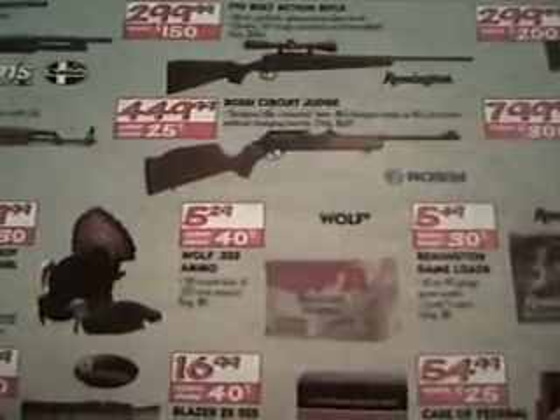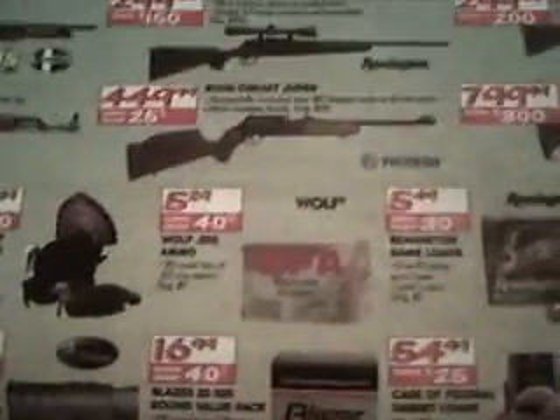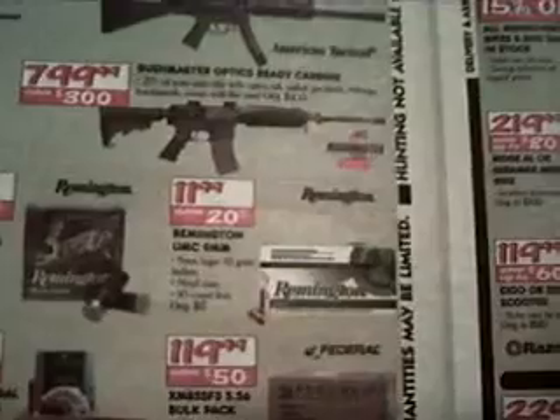They got some turkey decoys. They got the Wolf .223s for $5.29 a box — remember, that's military ammo, it's that steel stuff. They will hurt your ejectors, so watch out for that. They got the Remington 12 or 20 gauges for $5.49, and they got the Remington UMC 9mm for $12.